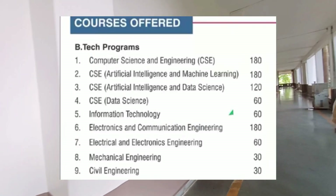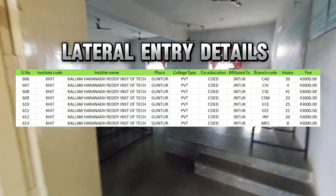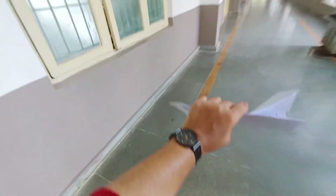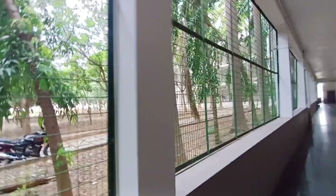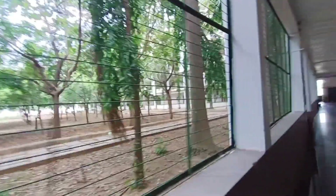KHIT has good faculty for different branches like CSE, CSE specializations, Civil, ECE, EEE, Mechanical, and IT. Fees are just 40,000 for convener quota, but may be above 1 lakh for management quota. Coming to placements, this college gets decent placement opportunities. You can see the recruiters on screen. So that was all about KHIT.